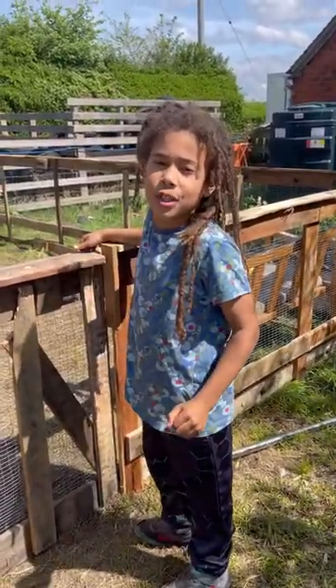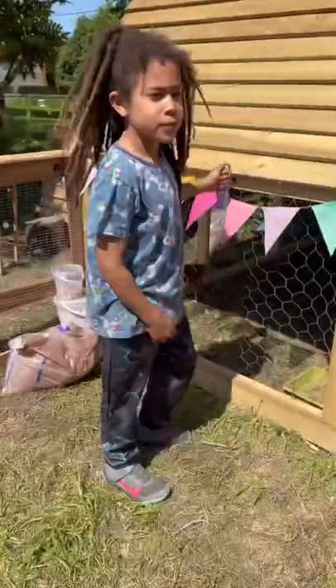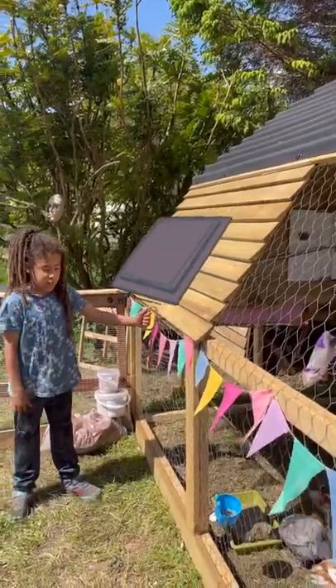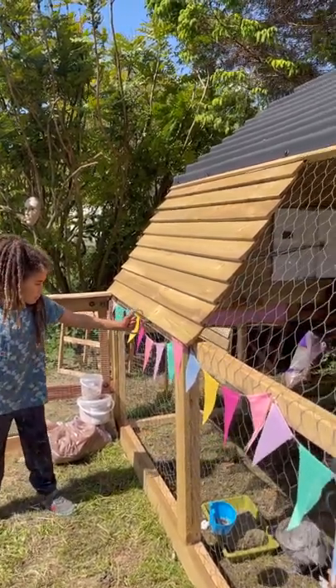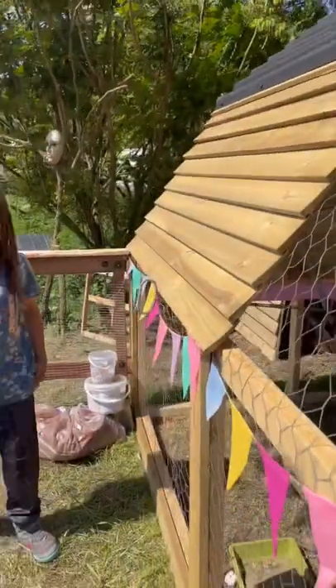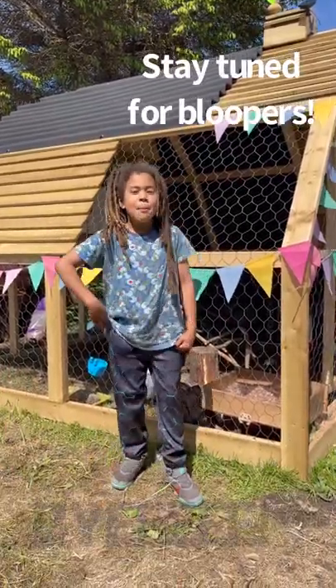I'm going to show you how we put the chickens to bed. This is the trap door area where we pull and it opens up and closes. Thank you for watching my video about the chickens. Bye!